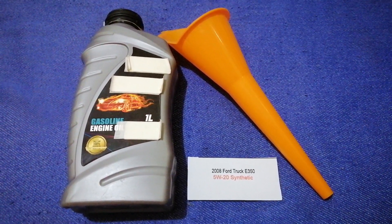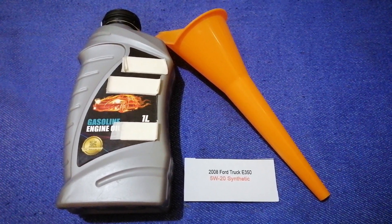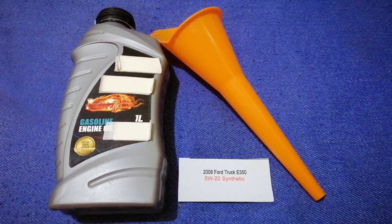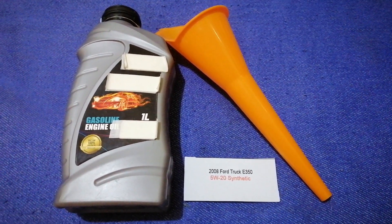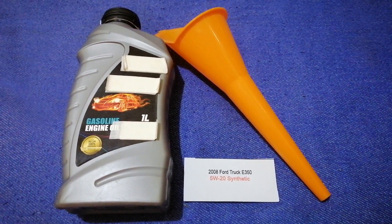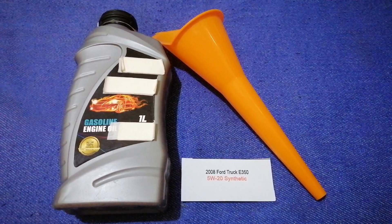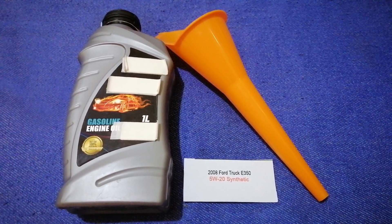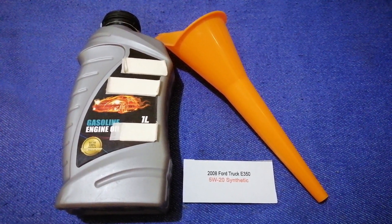is 5W-20. This oil type is only the manufacturer's recommended oil type. Keep in mind that the type of oil could change depending on the year and mileage of your car. You can change your oil as often as every three months, or you can ask your mechanic for their recommended oil type and frequency.